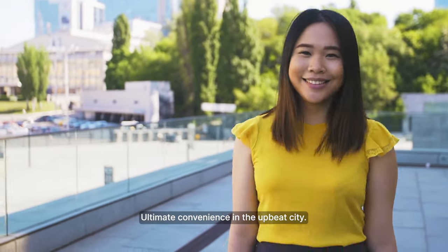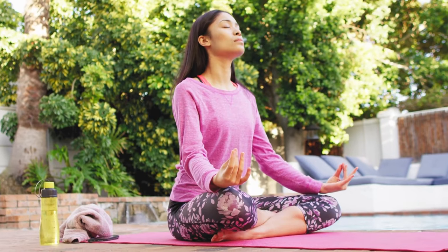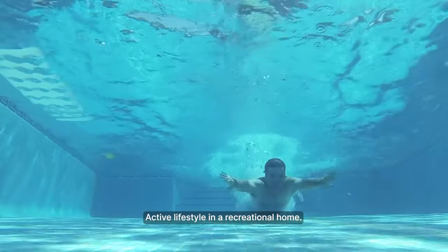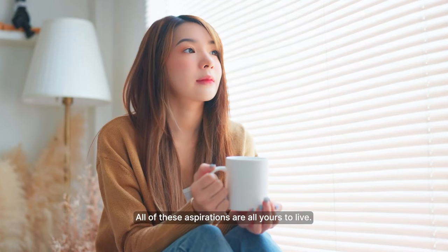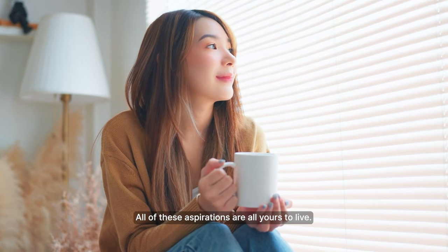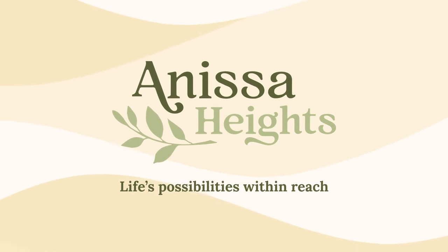Ultimate convenience in the upbeat city. Fresh beginnings in a green setting. Active lifestyle in a recreational home. You don't have to dream of it — all of these aspirations are yours to live. Welcome to Anissa Heights, where life's possibilities are within reach.